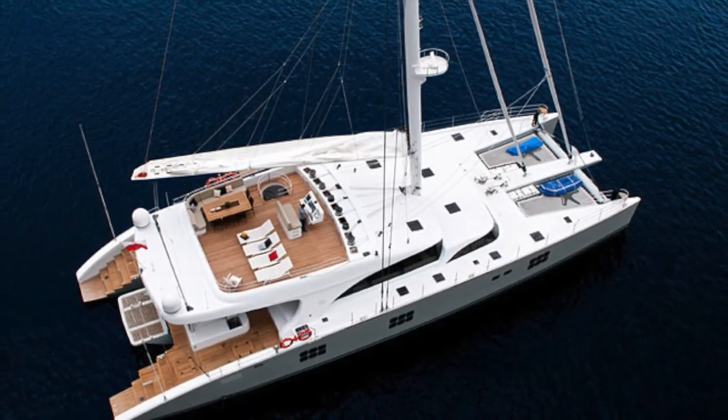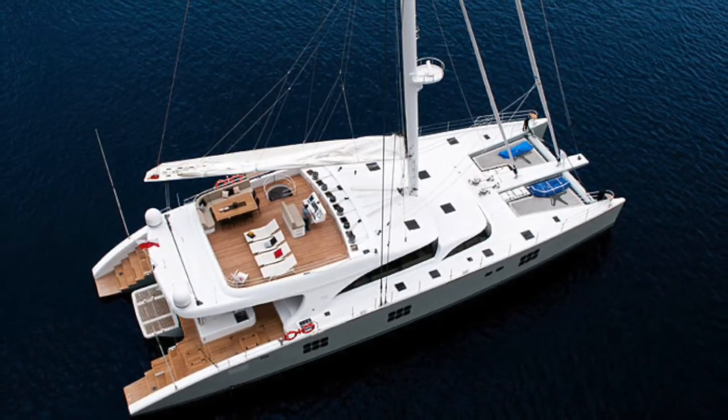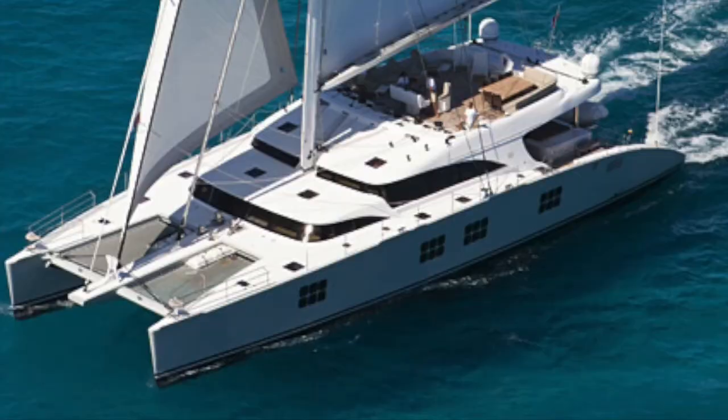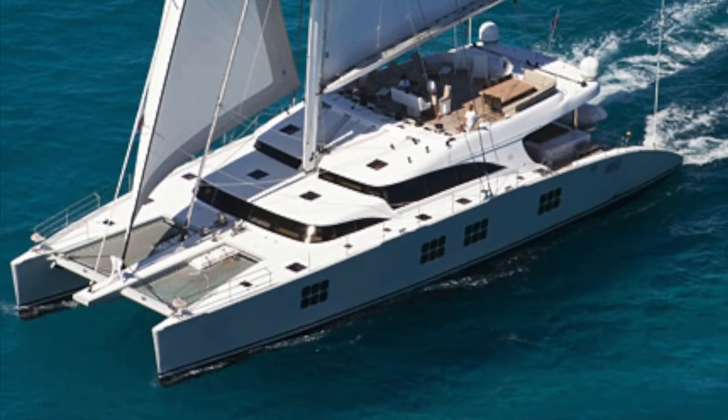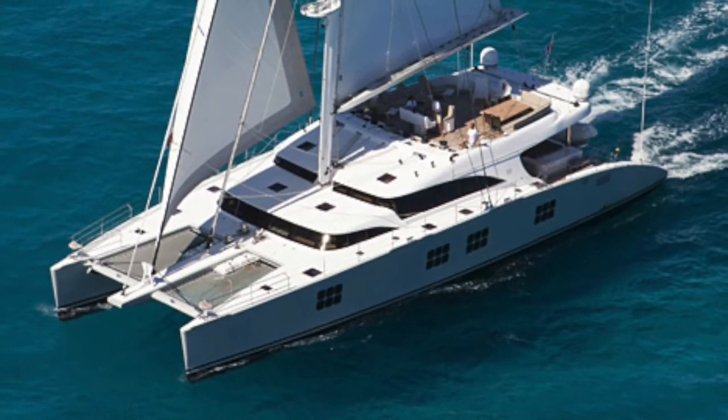She has an aluminium hull and superstructure with external and internal design and naval architecture by Sunreef Yachts. She's built to Bureau Veritas compliance and is MCA-coded for charter.